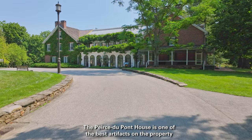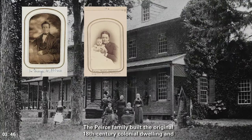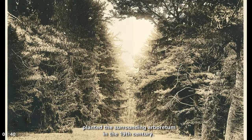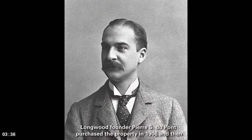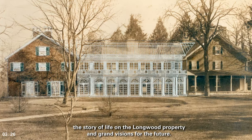The Pierce-DuPont House is one of the best artifacts on the property to learn about Longwood's history. The Pierce family built the original 18th century colonial dwelling and planted the surrounding arboretum in the 19th century. Longwood founder Pierre S. DuPont purchased the property in 1906 and then modernized and doubled the size of the house. The evolution of the home tells the story of life on the Longwood property and grand visions for the future.